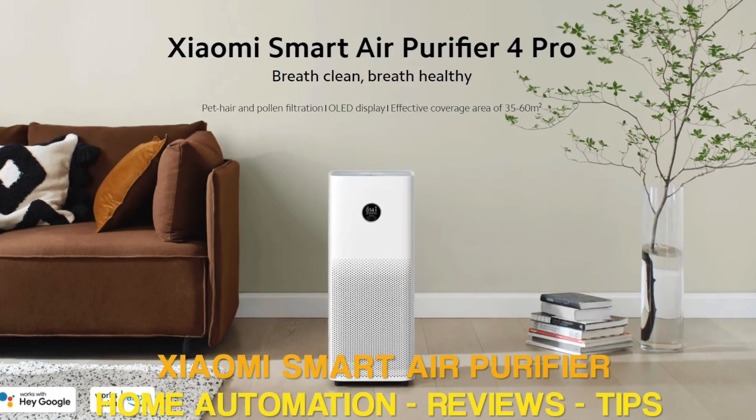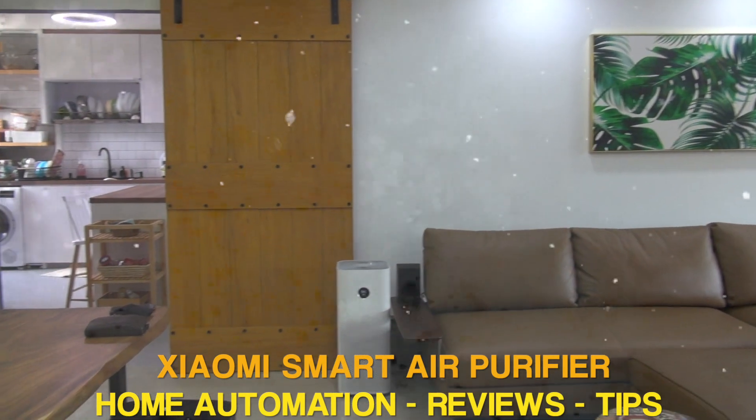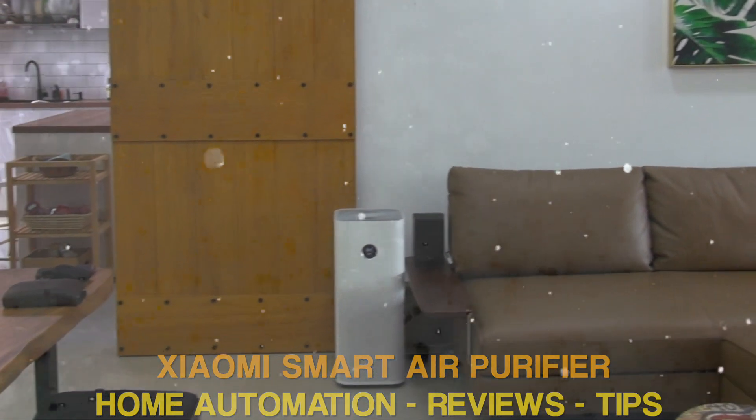Welcome to the home automation setup, reviews and tips of Xiaomi Smart Air Purifier 4 Pro, one of the best smart air purifiers in the market today.